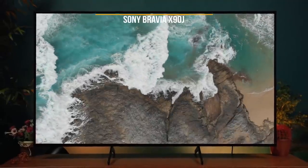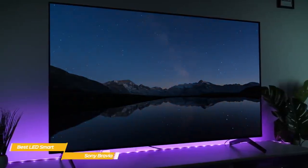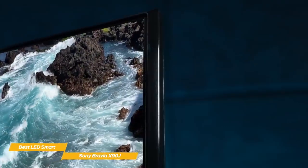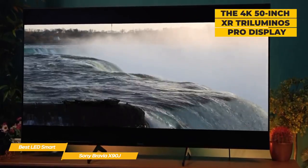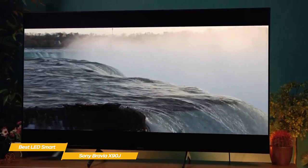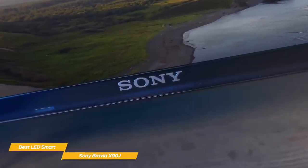Next up, the Sony Bravia X90J, our pick for best LED smart TV. For the money, there are few TVs that can match the Sony Bravia X90J in terms of picture quality. This LED smart TV delivers everything you're looking for in a 4K TV, whether you're a movie maven or a gamer, at a reasonable price point. It features an XR Tri-Luminos Pro display with 4K resolution producing billions of accurate colors and full-array local dimming, while its cognitive processor XR chip delivers intense contrast with deep blacks, high peak brightness, and natural colors.